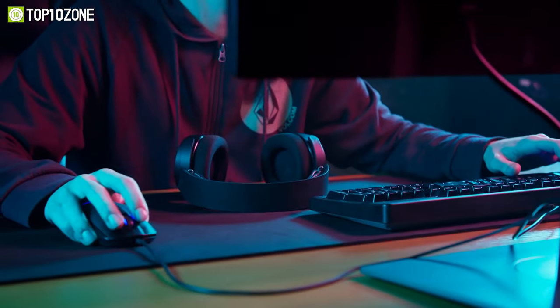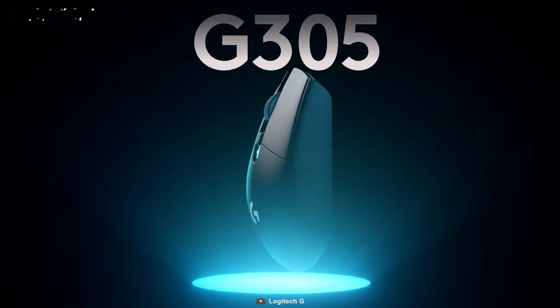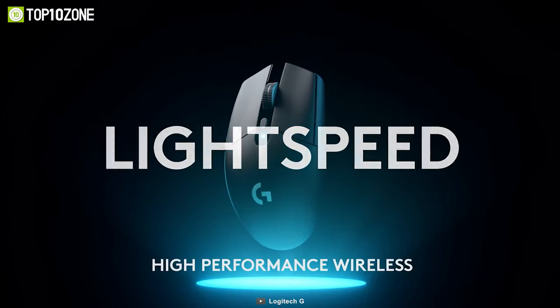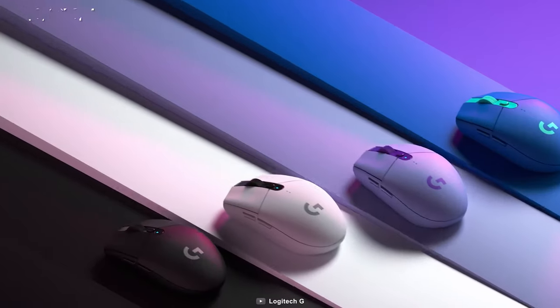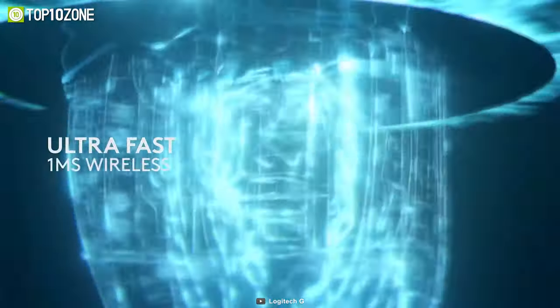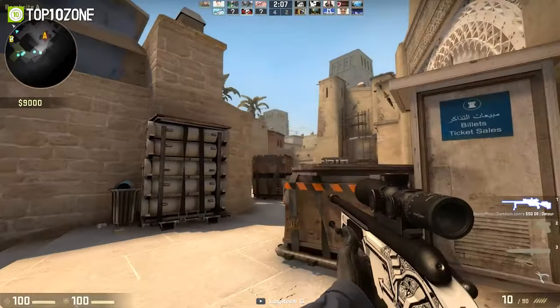In the market for an affordable gaming mouse? Look no further, because the Logitech G305 will satisfy the needs of all laptop gamers with its budget-friendly price tag and performance. It's equipped with the amazing Hero sensor with a maximum DPI of 12,000, enabling it to react instantly to all your actions. The one millisecond report rate is another huge reason why you should get this mouse for gaming, as it will definitely give you an edge over your competitors.